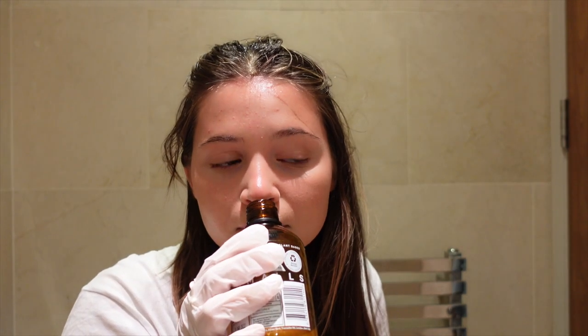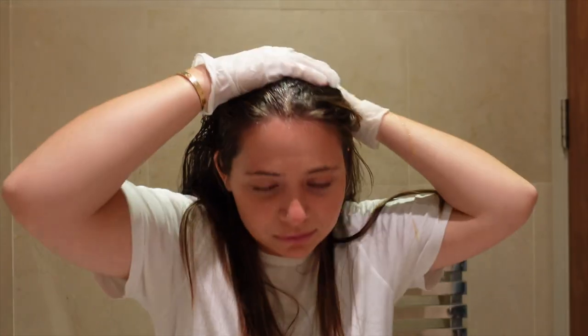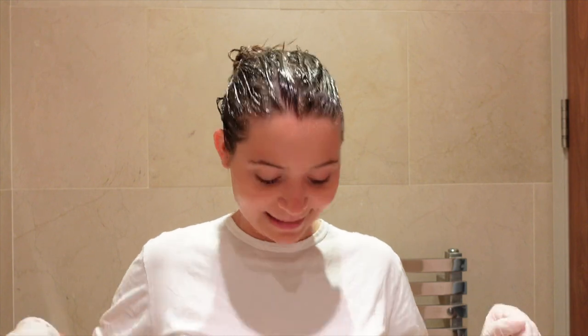I'm rubbing it in and my hair is now pretty much completely covered. I'm going to go about my day — I need to clean the floor. Will my hair grow? I don't know, we're going to have to see. I'll catch you guys tonight for the big reveal.